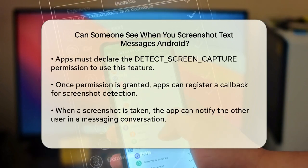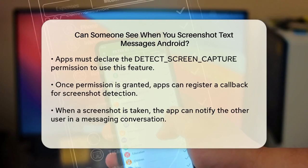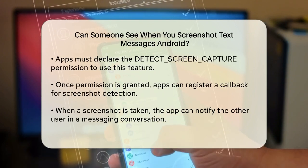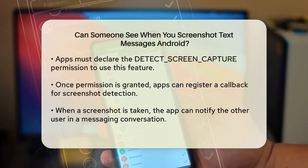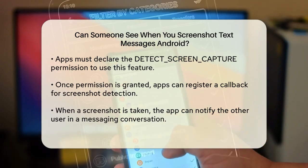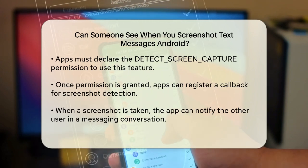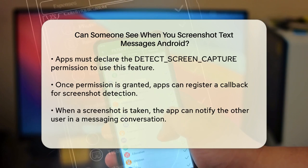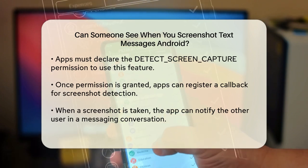If an app wants to detect screenshots, it needs to declare a specific permission called Detect Screen Capture. Once this permission is declared, the app can register a callback function that gets triggered whenever a screenshot is taken while the app is in the foreground. When a screenshot is detected, the app can take various actions, such as warning the other user in a messaging conversation that a screenshot has been taken.